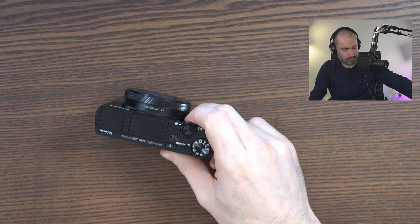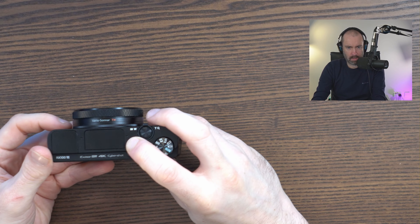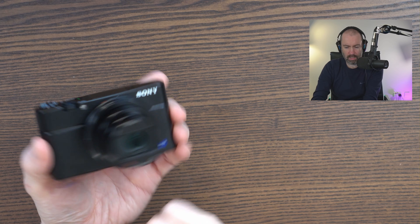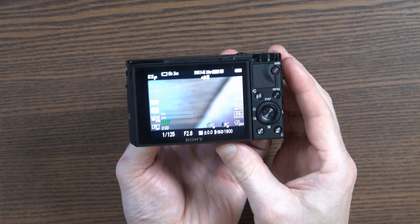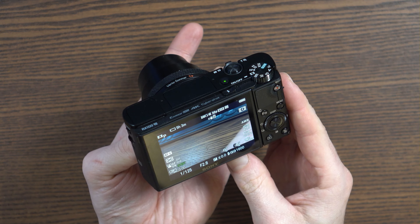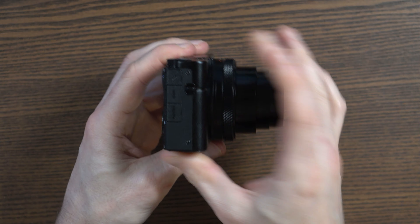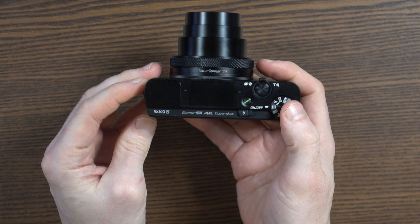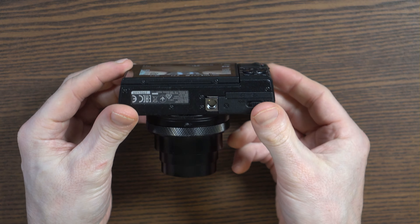Okay, the battery is in and we have liftoff. This is the RX100 Mark 7 — this looks absolutely fantastic, mint condition. Really, really happy with this. I think I've grabbed a bargain here, I really do.